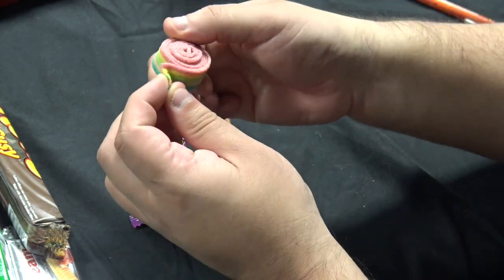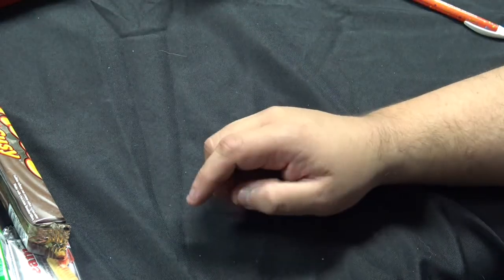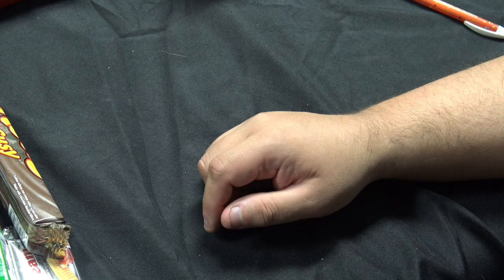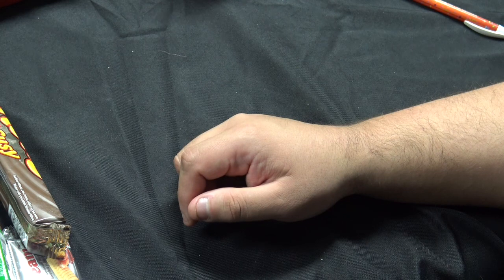We're going to eat the Zozoli now — put it right in our mouth, the whole thing. There's a lot of fruity flavor in here.